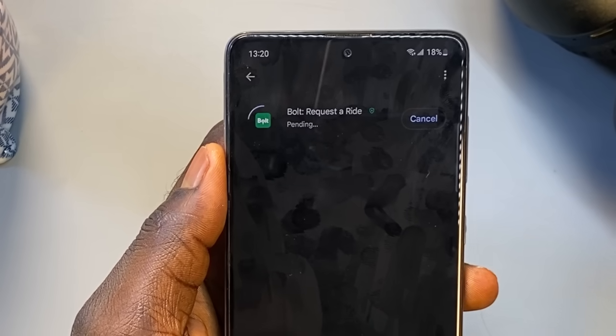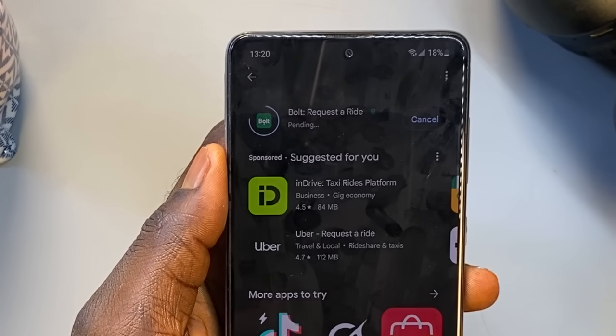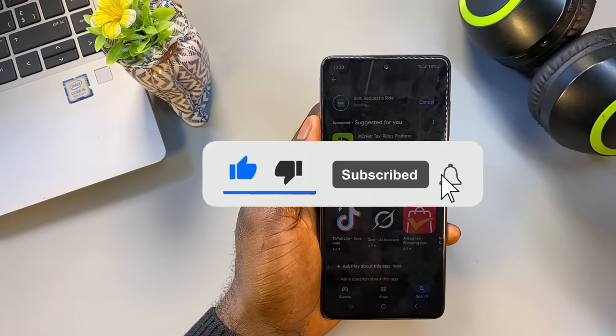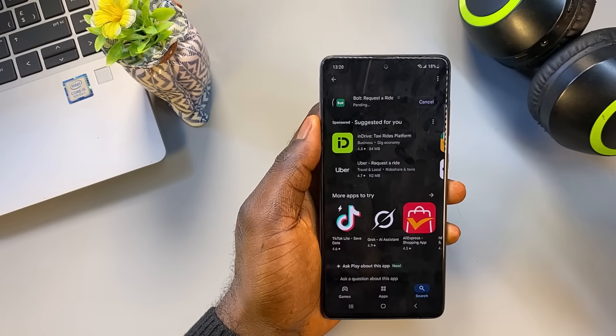So if you've been struggling with poor connection, watch this video till the end. Hit the subscribe and like icon so you won't miss more useful tech tips like this. All right, let's get started.